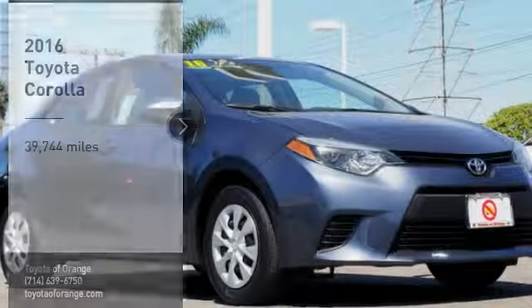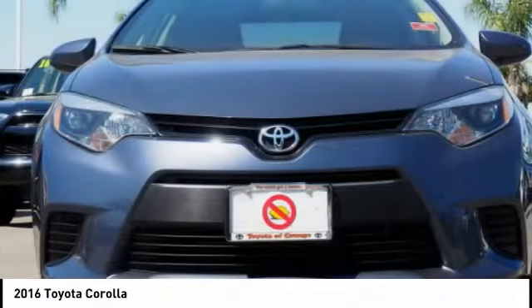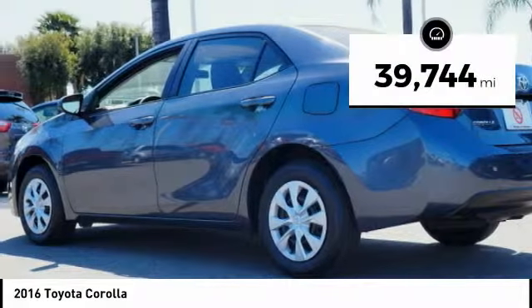Take a ride in the 2016 Corolla. The Corolla is still a great option for those who want dependability, comfort, and value. This vehicle has less than 40,000 miles.